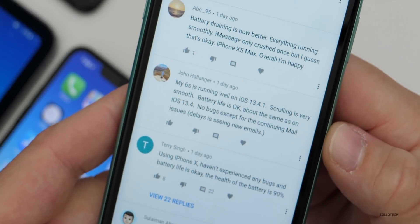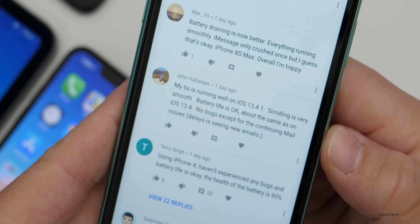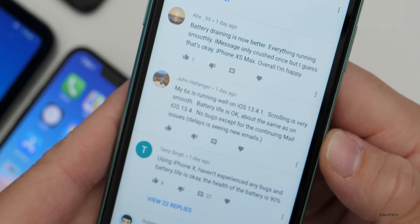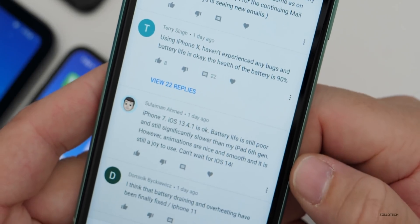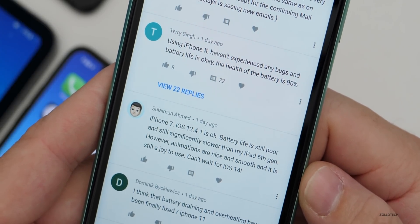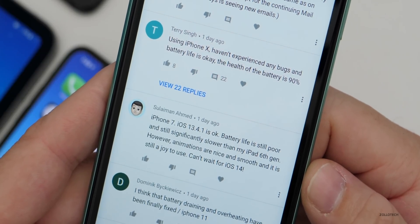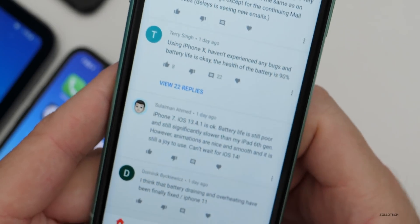Battery drain is still an issue on iPhone XS Max. iPhone 6S is running well on iOS 13.4.1 — scrolling is very smooth, battery life is okay, about the same as 13.4, no bugs except the continuing mail issue with delays in seeing new emails. iPhone 7 — iOS 13.4.1 is okay, battery life is still poor and it's still significantly slower than an iPad 6th gen. However, animations are nice and smooth and it's still a joy to use. Can't wait for iOS 14.